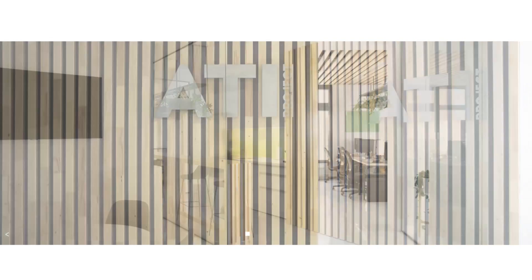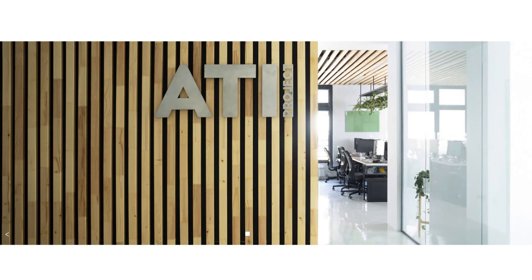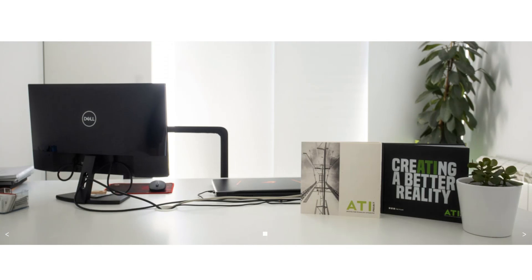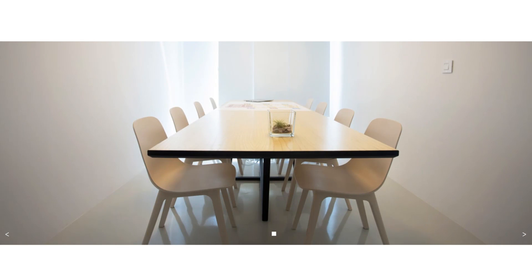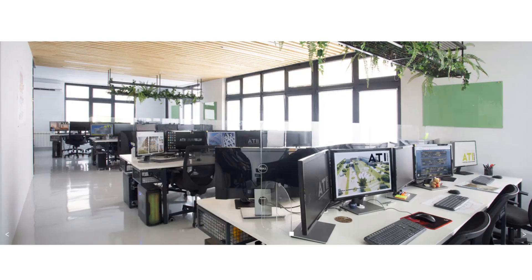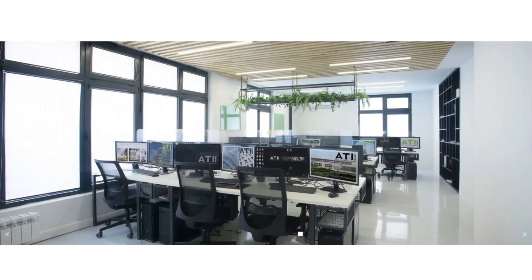I'd also like to share footage from the newest ATI Project office in Belgrade. If you're interested in joining the team and getting a job, you can apply at their website. If you're interested in hiring their company for a project, you can also contact them on their website.